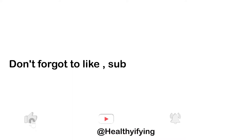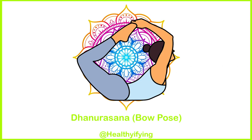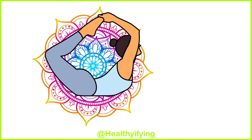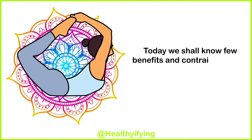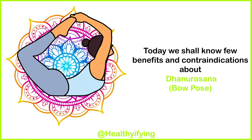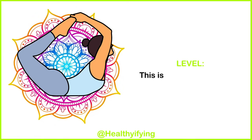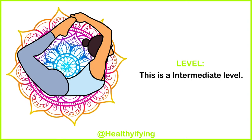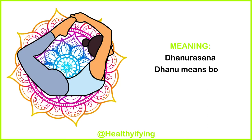Don't forget to like and subscribe to our channel and tap the bell icon for more asanas and poses. Next is Dhanurasana, the Bow Pose. Today we shall know a few benefits and contraindications about Dhanurasana, Bow Pose. This is an intermediate level pose. In the name, dhanu means bow.